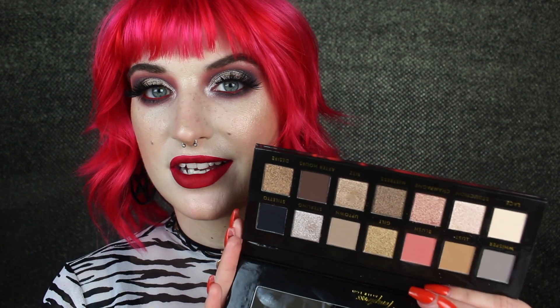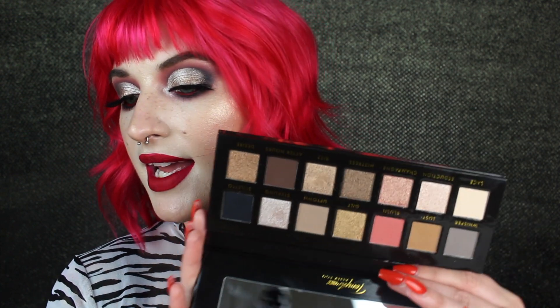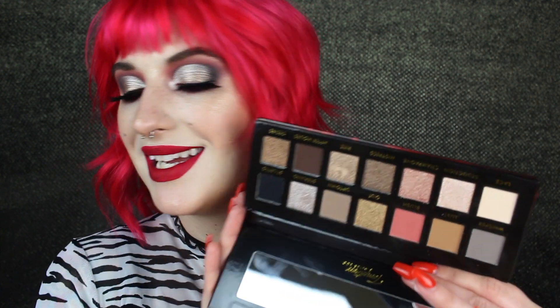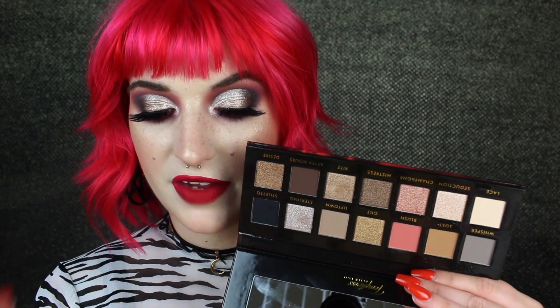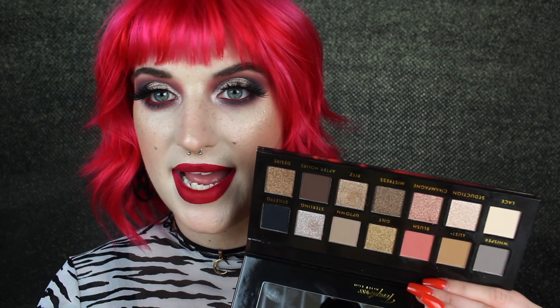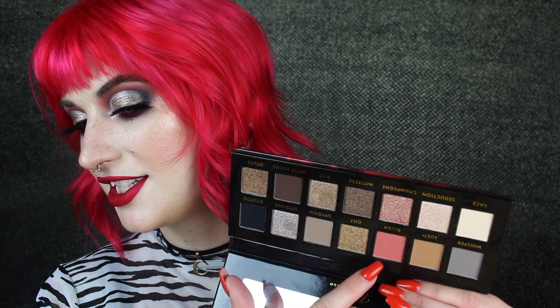This palette is only $16 whereas the Anastasia one is probably $45, and that's a heck of a deal. I love the look that I came up with using this. I like the shimmers in this palette. Obviously it's a neutral palette — very not my zone — but I love the shimmers and I love this shade right here.